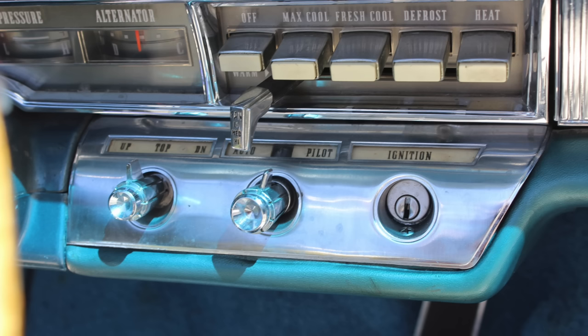This is a convertible, so you can see the control for the convertible top there, moving it up and down. Autopilot — which is not the Tesla Autopilot feature, but that was Chrysler's name for cruise control in this era — was actually pretty common on a number of vehicles in the coming years. That cruise control setup was made by the Perfect Circle Corporation, which was later bought by Dana, and it was a pretty good cruise control system overall.